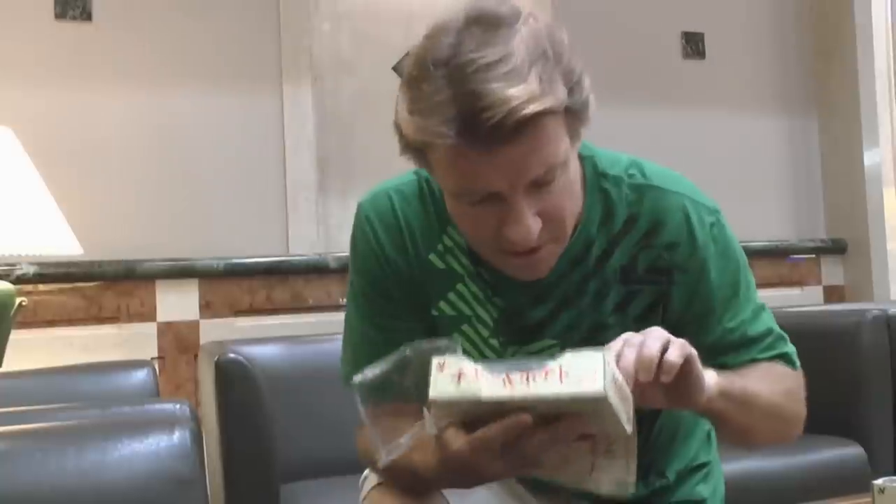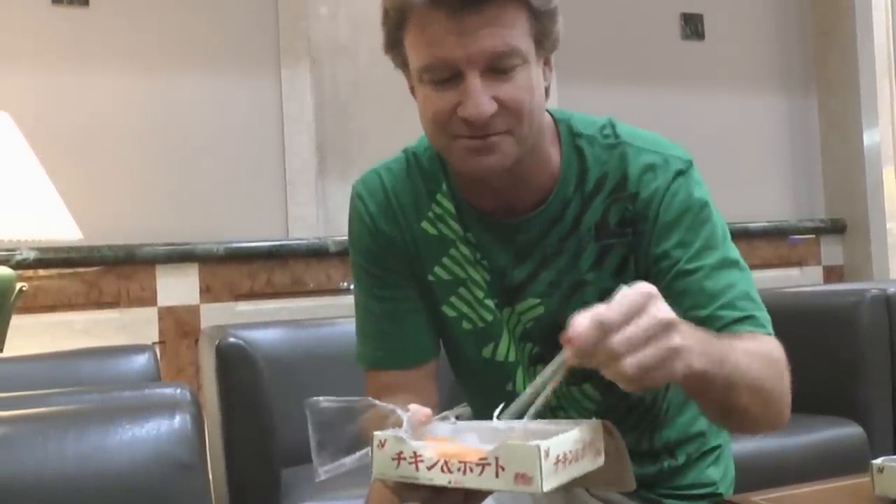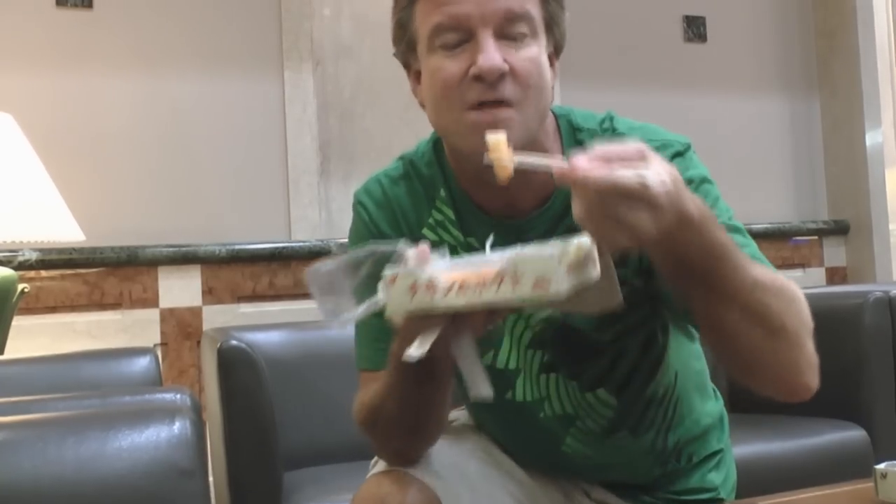The rice is kind of all stuck together. It works. There's chopsticks in here — should have realized that in the beginning. This is really oily, greasy food. It actually tastes a little bit better now that it's cooled down. I should have waited for it — it's too hot in the beginning.